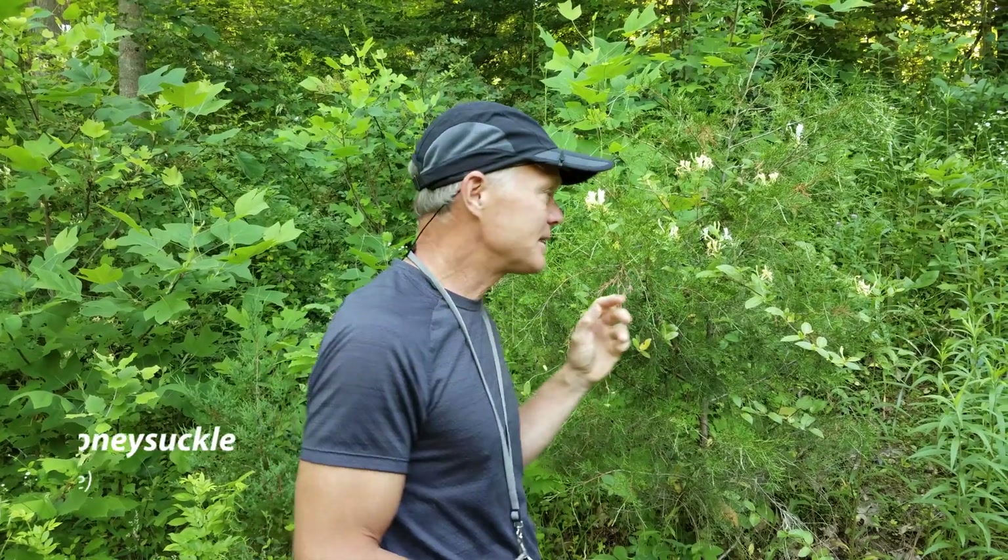Welcome back to Oak Haven. Today we wanted to talk about another invasive species that we have pretty prevalent on the property, and that's Japanese honeysuckle, Lonicera japonica.